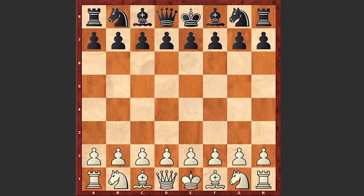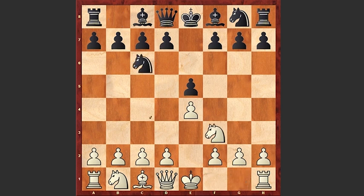White started with e4, e5 by black, Nf3, Nc6, Bb5 — we see the Spanish game. Usually in this position black plays Nf6 or a6, but this time we see the rare Ne7 move, which is the so-called Kozio defense.